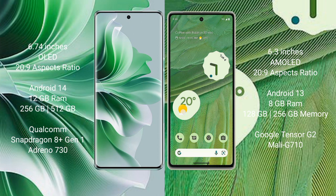Oppo Reno 11 Pro comes with 12GB RAM and 256GB or 512GB internal storage, Qualcomm Snapdragon 8 Gen 1 processor and GPU Adreno 730. Google Pixel 7 comes with 8GB RAM and 128GB or 256GB internal storage, Google Tensor G2 processor.